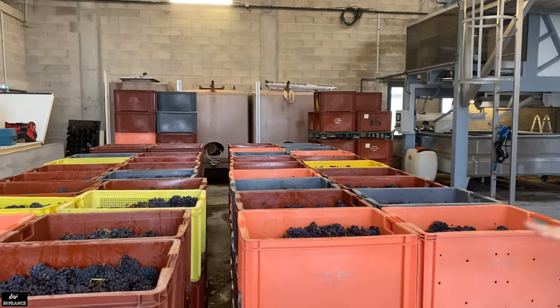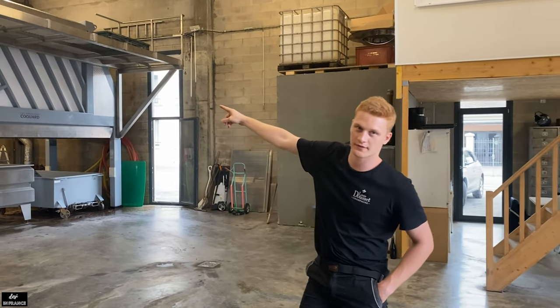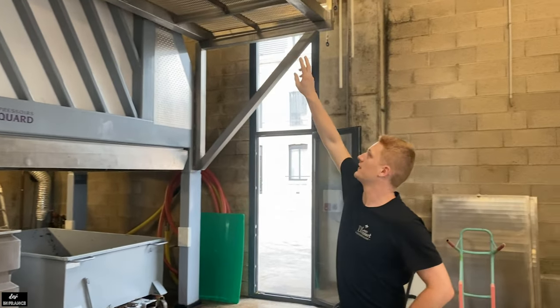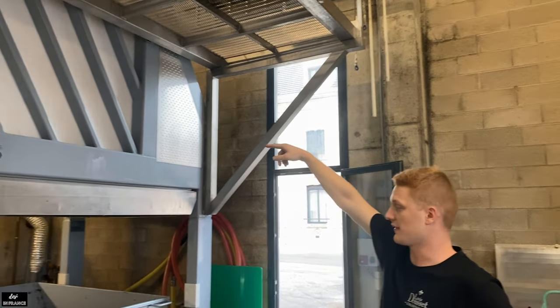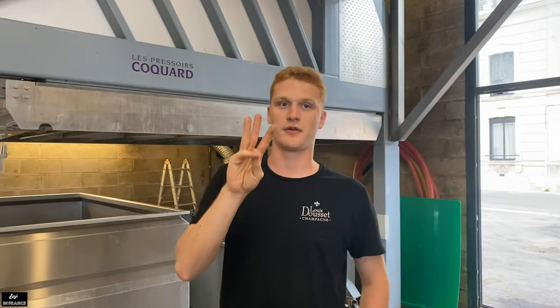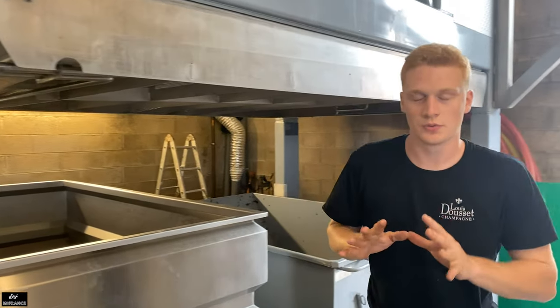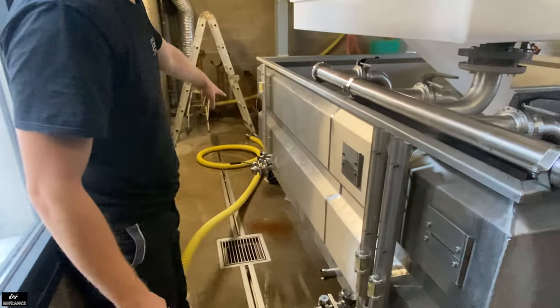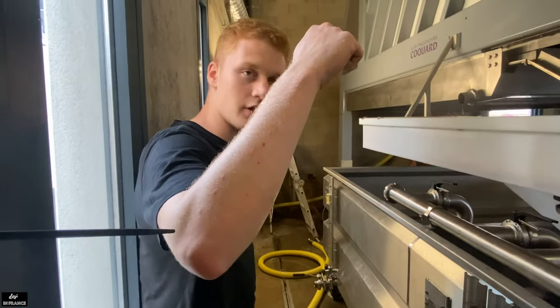So just here we can find six thousand kilos of grapes ready to go inside the press. Two guys are going to put the grapes inside the press. We're going to press for four hours and separate into three different tankers. After that, to avoid oxidation of the juice, we're going to use the gravity system — no pump, nothing like that, just gravity.